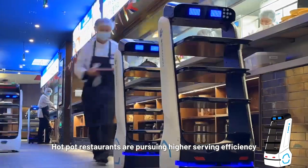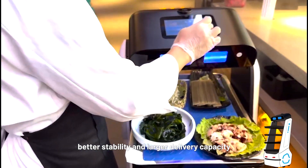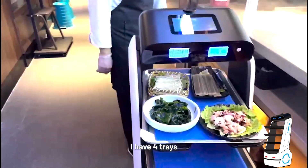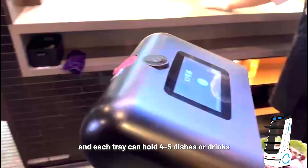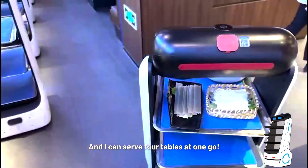Hot pot restaurants are pursuing higher serving efficiency, better stability, and larger delivery capacity. I have four trays, and each tray can hold four to five dishes or drinks. And I can serve four tables at one go.